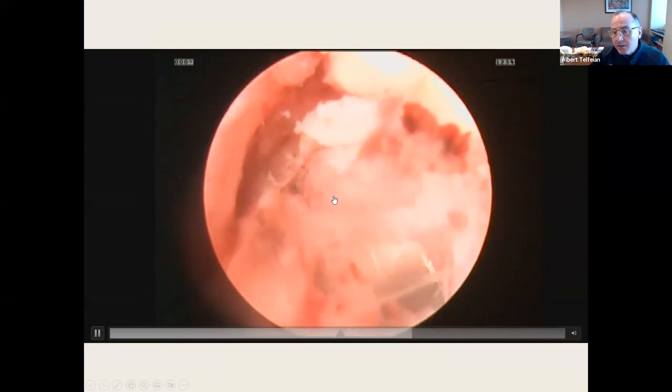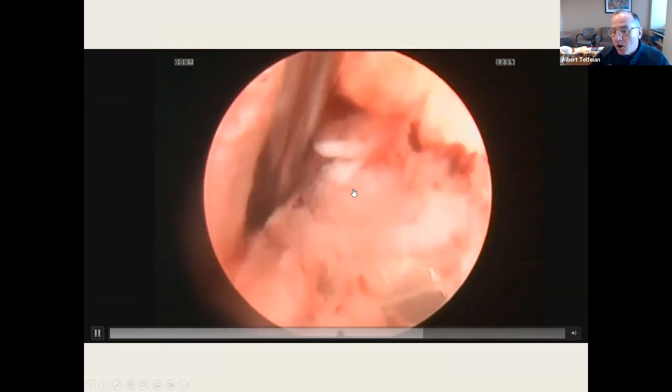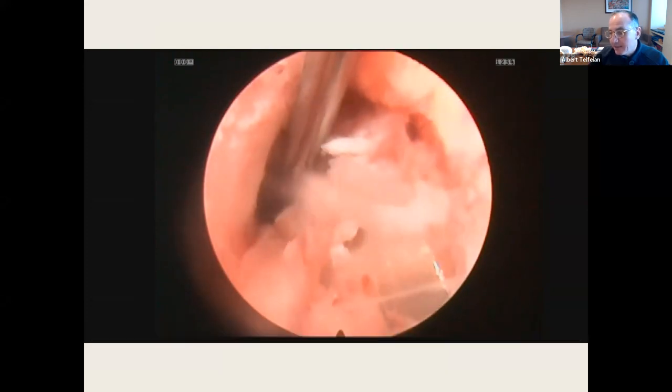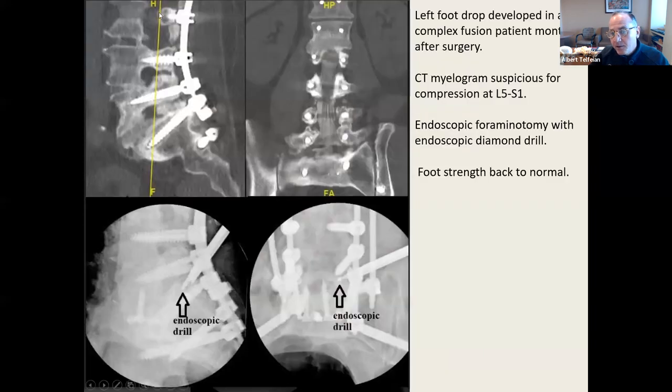These foot drops are really like a compressive neuropraxia — once I decompress it, the foot gets better. There's another complex case where a patient had a foot drop with tons of screws, but they've developed heterotopic bone. I drill through the bone with a drill, doing a lot of drilling to get down to the compressed nerve causing the foot drop.